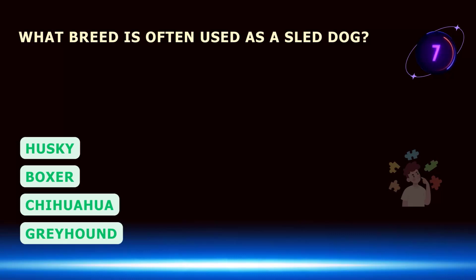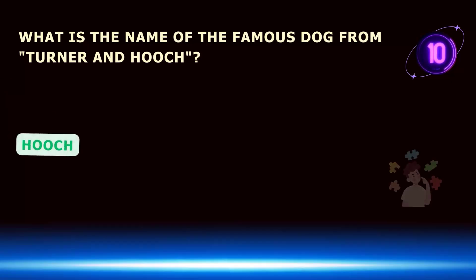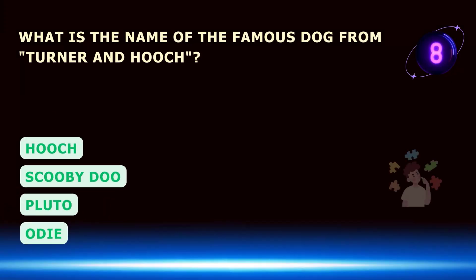What breed is often used as a sled dog? What is the name of the famous dog from Turner and Hooch?